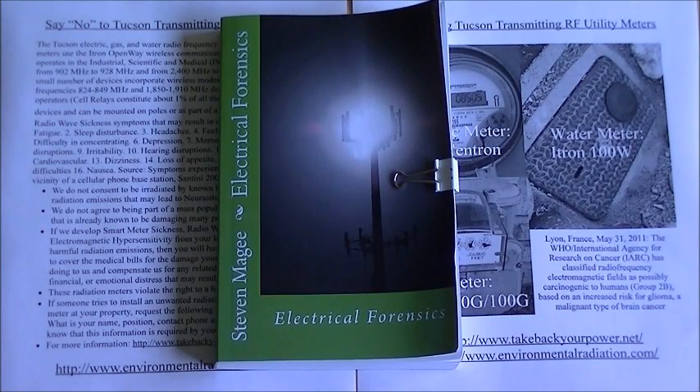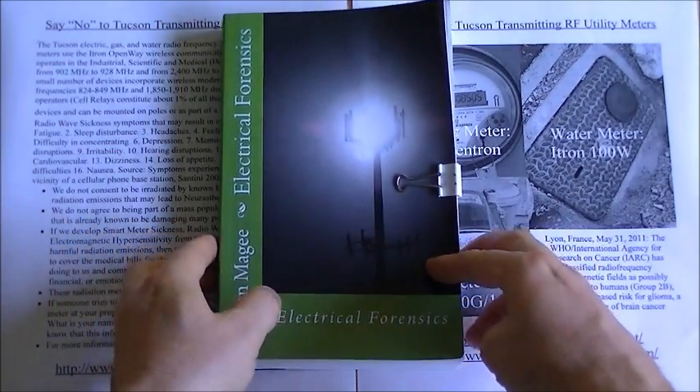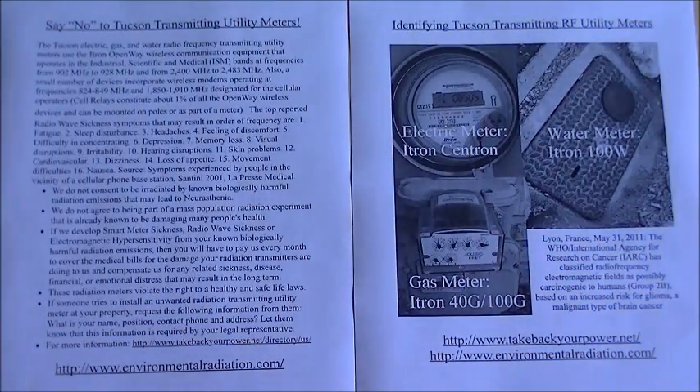Hi, my name is Stephen Magee, and I'm the author of Electrical Forensics. We're going to talk about the subject of electrical forensics, and that is radio frequency transmitting utility meters.